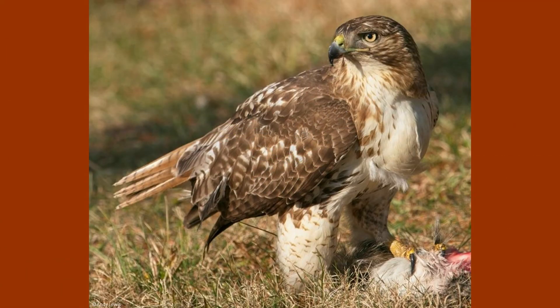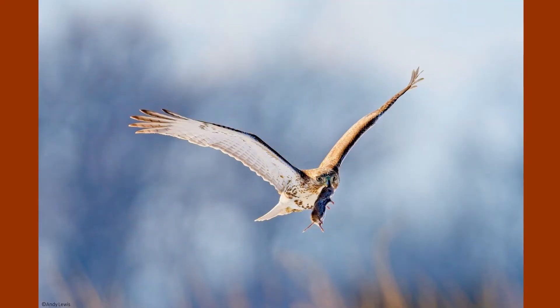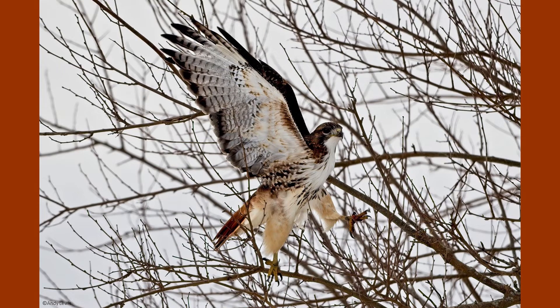An average lifespan of a red-tailed hawk is around 20 years in the wild. Red-tailed hawks are considered opportunistic hunters feeding on a wide variety of prey. Mammals commonly make up a large part of their diet and include everything from small mice to rabbits and squirrels. They will also hunt medium-sized birds and reptiles such as lizards and snakes.